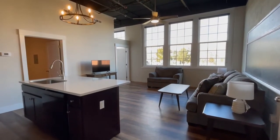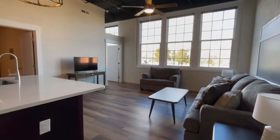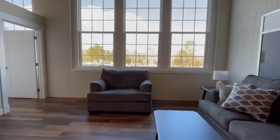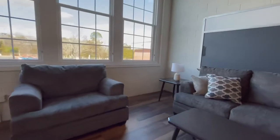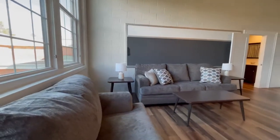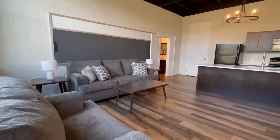Hello, this is Kim Smiley with Point Realty Group. Today we are at 303 Franklin Street, apartment 116, South Hill, Virginia. This is a two-bedroom, one bathroom, fully furnished, all-inclusive apartment.